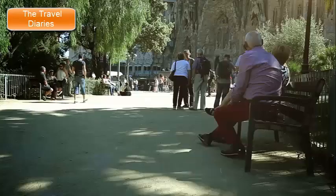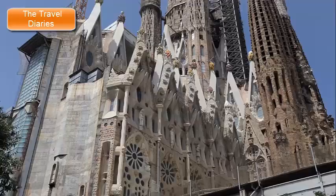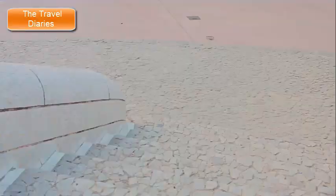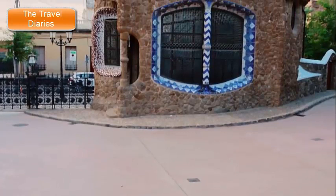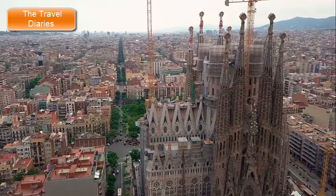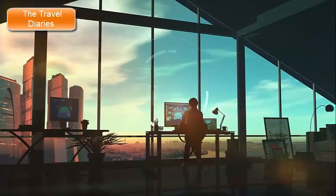1. Sagrada Família. The Sagrada Família is an iconic basilica located in Barcelona, Spain. Designed by the renowned architect Antoni Gaudí, it is one of the most famous landmarks in the city and a symbol of Barcelona's unique architectural identity. Construction of the Sagrada Família began in 1882, and Gaudí took over its design a year later, infusing his distinctive Art Nouveau style into the project.